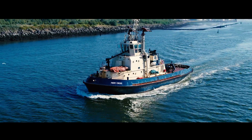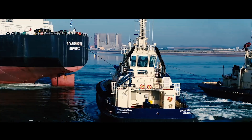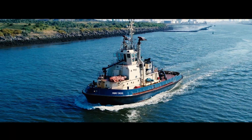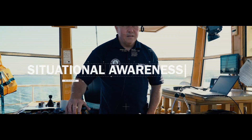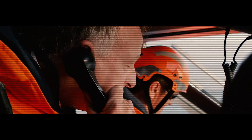Tug boats are the backbone of port berthing operations. They need to push, pull, spin and drag vessels of all shapes and sizes with pinpoint accuracy in order to guide them safely into dock. Situational awareness is mission critical.